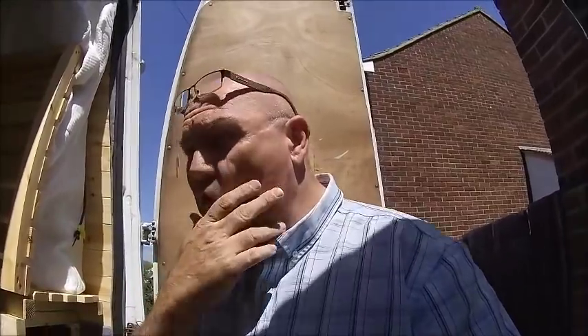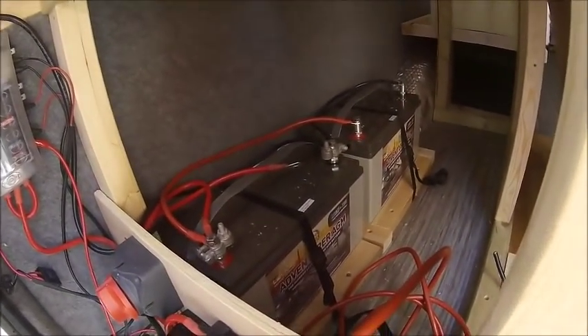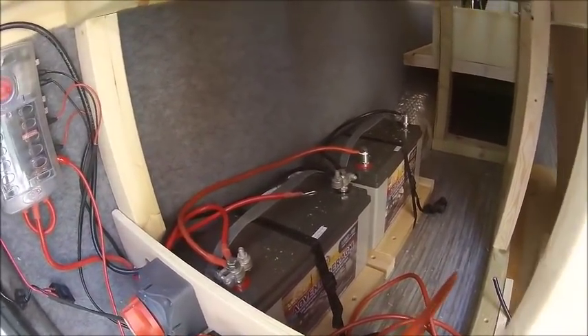That's the other thing — batteries. I've got my battery bank in, just doing a bit more wiring to it. There's my batteries — I've got two 130Ah AGM batteries. That's some serious power.